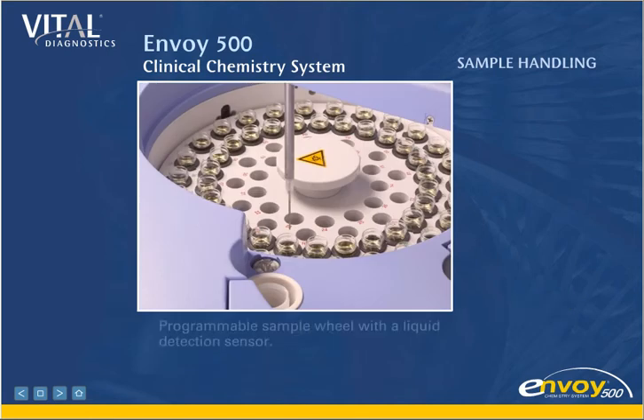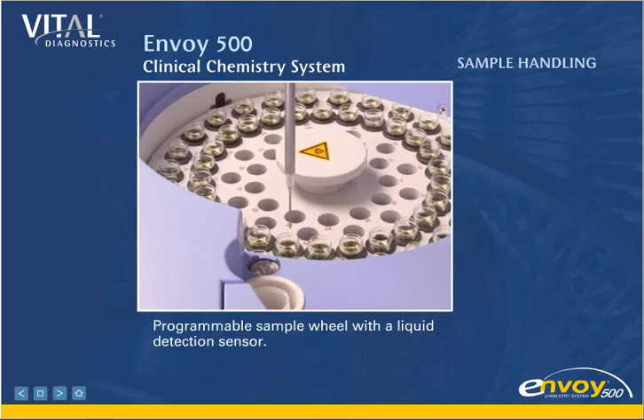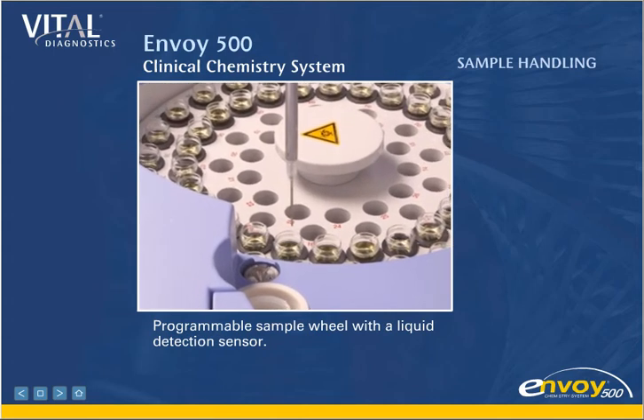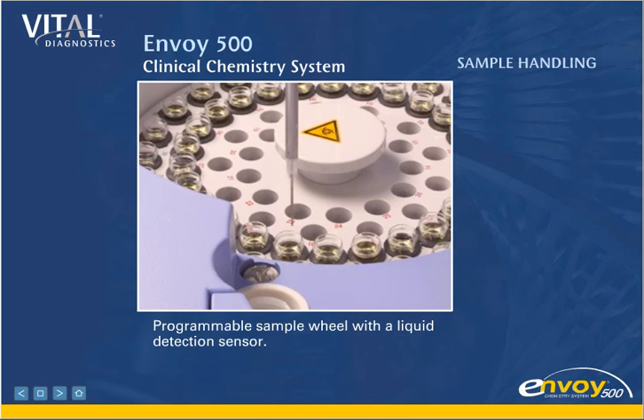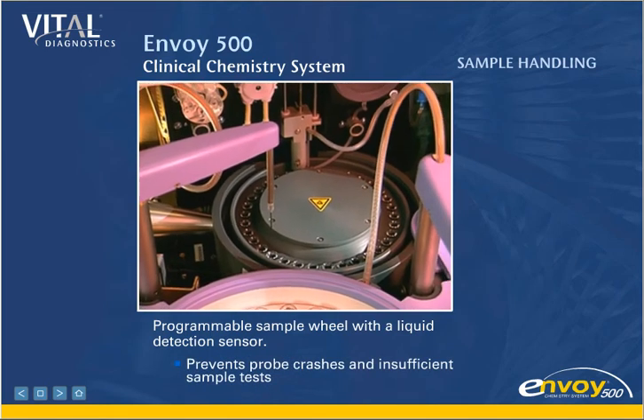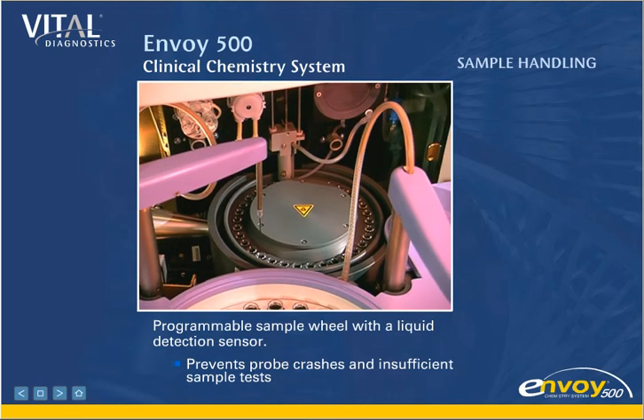Liquid detection prevents the probe from attempting to draw liquid from a sample if there isn't enough present to successfully complete a test. This prevents probe crashes and insufficient sample tests, which saves money and maximizes instrument uptime.